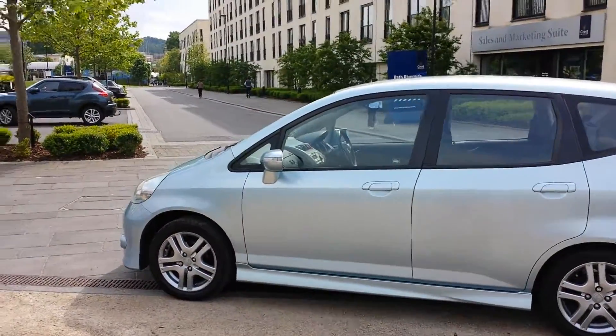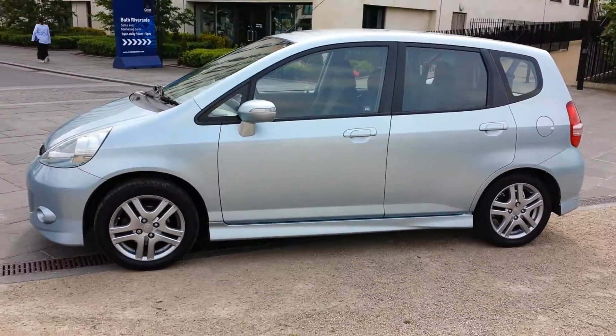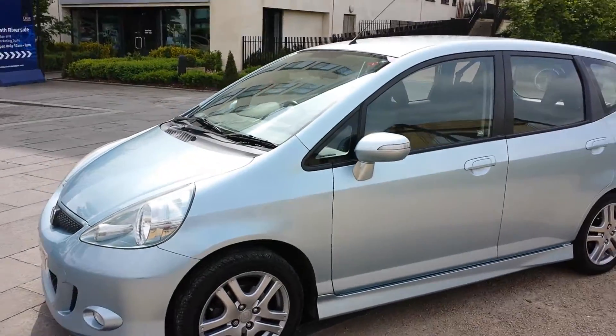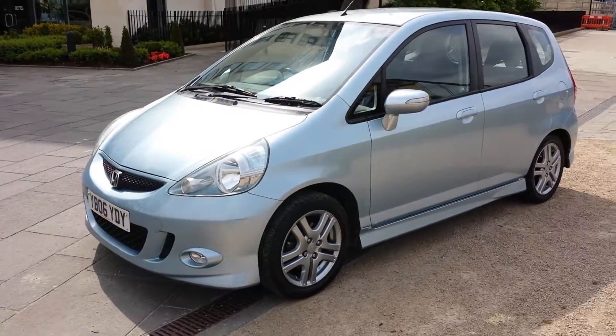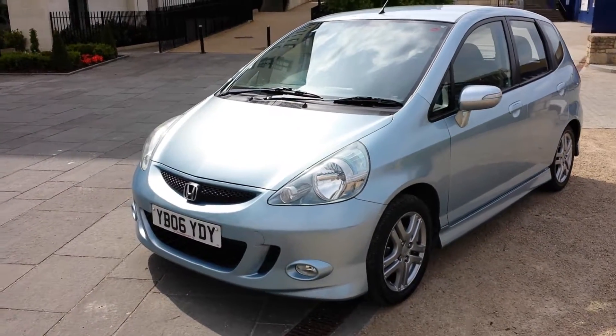Hello and welcome to the video for this little Honda Jazz. This is the 1.4 DSi CVT seven-speeder, so it's got a seven-speed auto box which you can use manually on a paddle shift or just put it in drive and drive it like a full automatic.